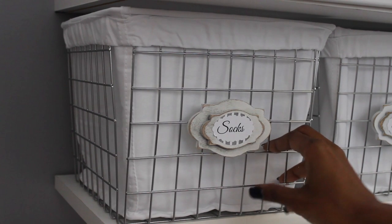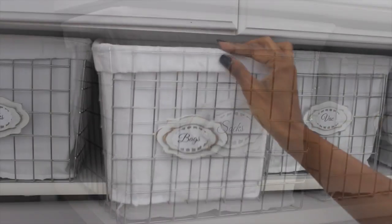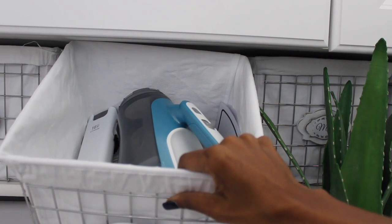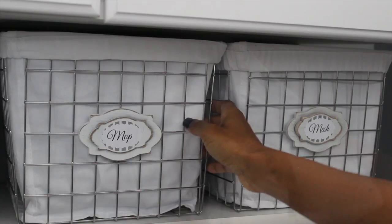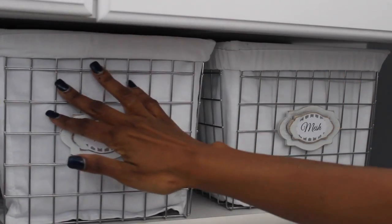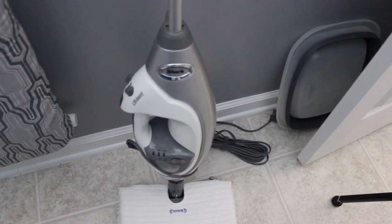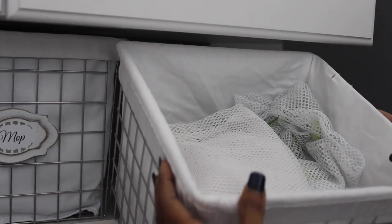The first bin is where we keep random socks — you know how you're doing laundry and there's always that one missing sock. We put it in here so we can eventually get them back together, though some never do reunite. Then we have one for garbage bags, one for my hand vacuum with all the attachments and instruction manuals in there, and the next one has all my steam mop attachments for my wood floors. The last one keeps our delicates bags and mesh bags. Everything is stored away but so simple to get to.